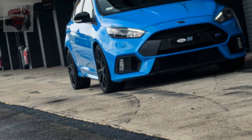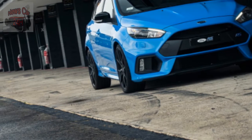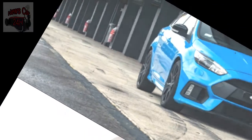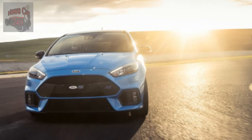On top of that, it also makes standard the ultra-sticky Michelin Pilot Sport Cup 2 tires that were optional on the regular Focus RS, as well as a handful of cosmetic updates. Want one? We hope you like Nitrous Blue — it's the only color the limited edition comes in.